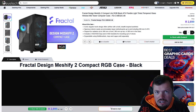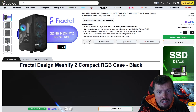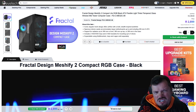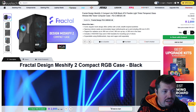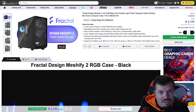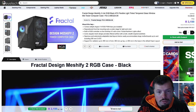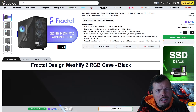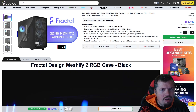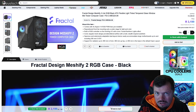Another consideration is the Meshify 2. The compact version will be fine for this build — it's a little shorter with 360mm GPU clearance, similar to the CK560, but comes with fans included, so the value is pretty good. The full Meshify 2 is generally a bit better because it includes four 140mm fans, which are slightly higher quality than the DeepCool options. I've specced the CK560 for this build, so that's what you'll see in the final card.